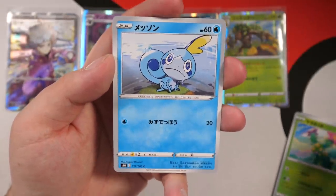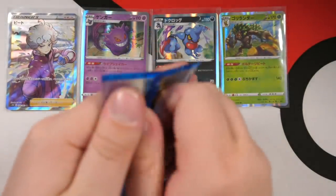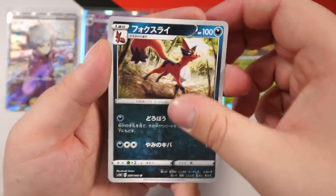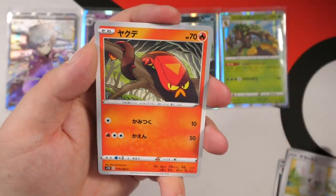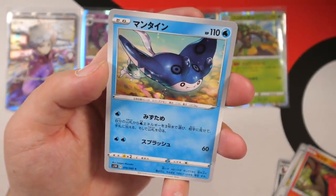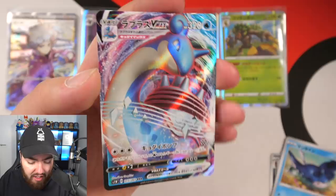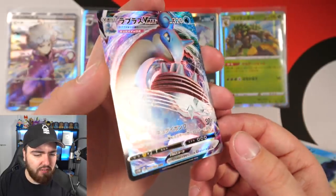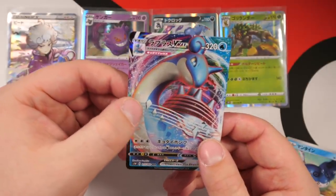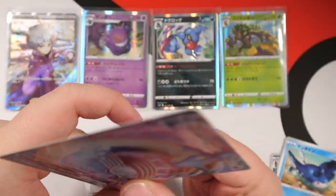We have a Gastly, Maractus again, a Sobble looking all super sad, and a Diffuser item. Next pack — I can't get over these artworks. We have a Thievul looking very sneaky, Cinccino again, a Sizzlipede wrapped around a tree — that's nice — and a Mantine. Oh my goodness — we've pulled our first VMAX of the video! Look at this card — VMAX Lapras! Our first VMAX card, replacing GX. This is the Gigantamax Lapras and it's textured as well.